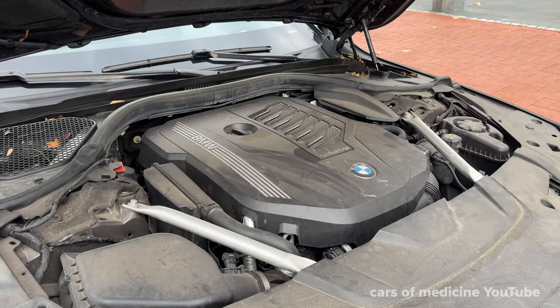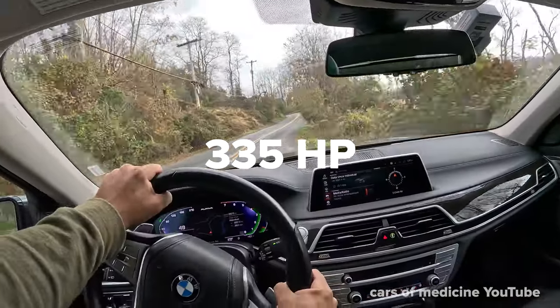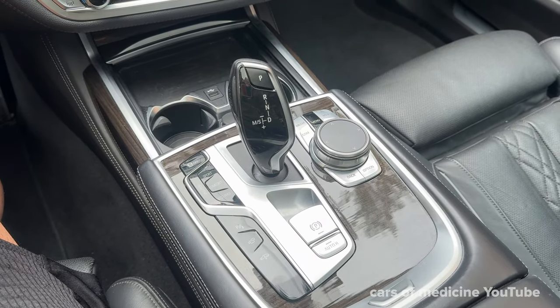Our 2022 740i is optioned out with a 3-liter twin-turbocharged inline-six that churns out 335 horsepower and 331 pound-feet of torque. With the higher trims, you are able to spec out a V8 or even a V12 motor. My 740i has an 8-speed automatic transmission and can go from 0 to 60 in 4.8 seconds.